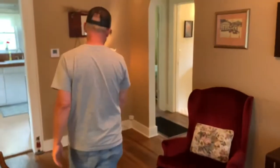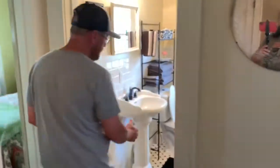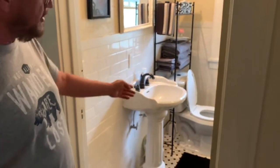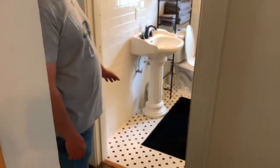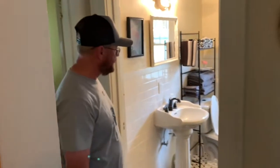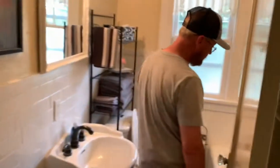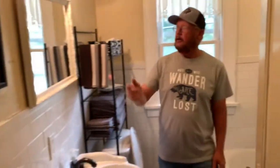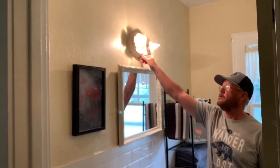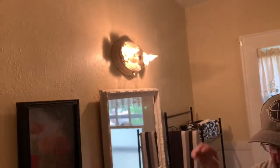Now we'll walk back here to the bathroom. The sink's been replaced and the toilet has been replaced, but this floor is original and was here when Bonnie and Clyde were here. Also, this tub was original — this is where Bonnie Parker took her bath. This white fixture is original and, as you can tell, it still works. I thought that was interesting.